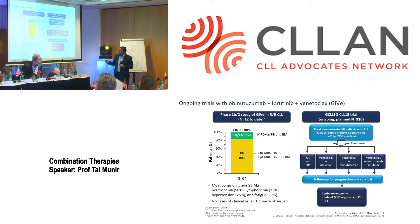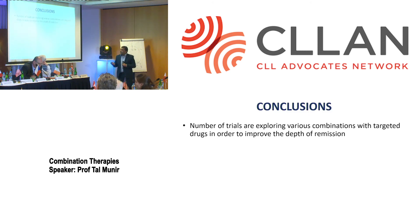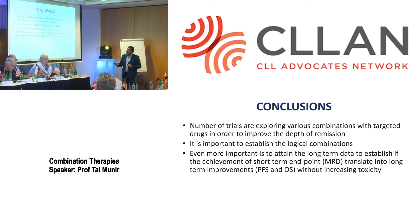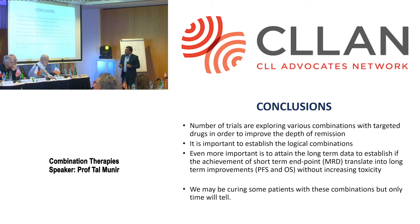The CLL13 trial is the German trial looking at similar questions and similar combinations. In conclusion: a number of trials are exploring combinations with targeted drugs to improve depth of remission, with MRD as the best current test. It's important to establish logical combinations and not run trials that are not logical. Even more important is attaining long-term data — MRD is a short-term endpoint; we need improvement in PFS and overall survival. FCR's median PFS is six years, so ibrutinib should be given for at least six years before comparison. We may be curing some patients with these combinations, but only time will tell.